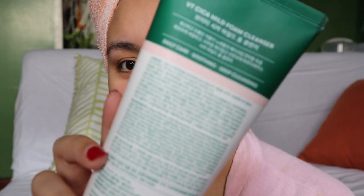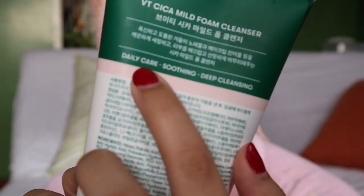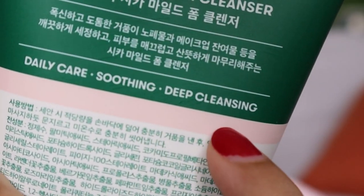This is their skincare and makeup line promoted by BTS, so I'm so excited. I don't understand what's written on the back, but what I do understand is: daily care, soothing, and deep cleansing. I used it on my skin. This is the before — take a look at the before.